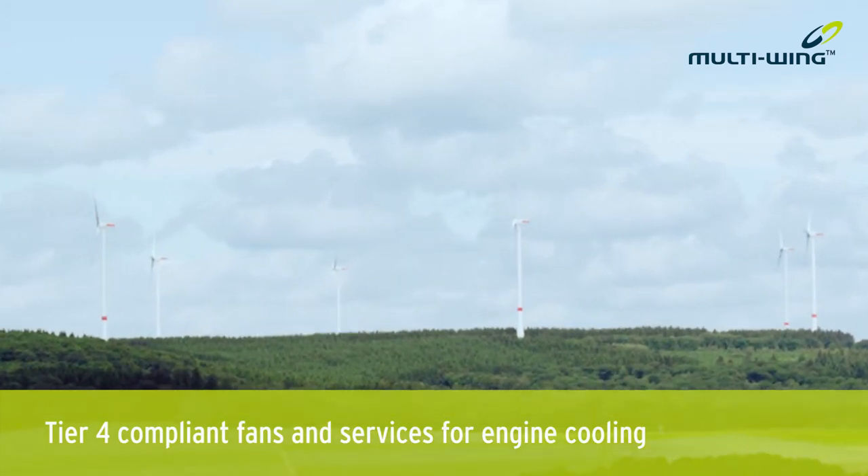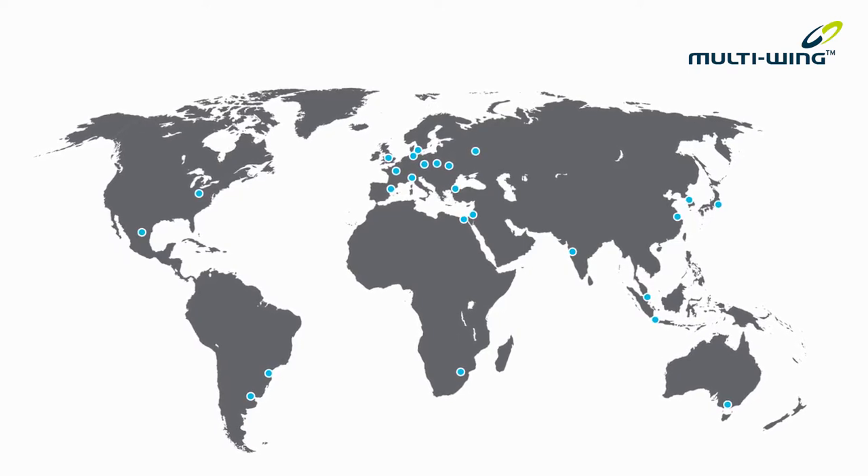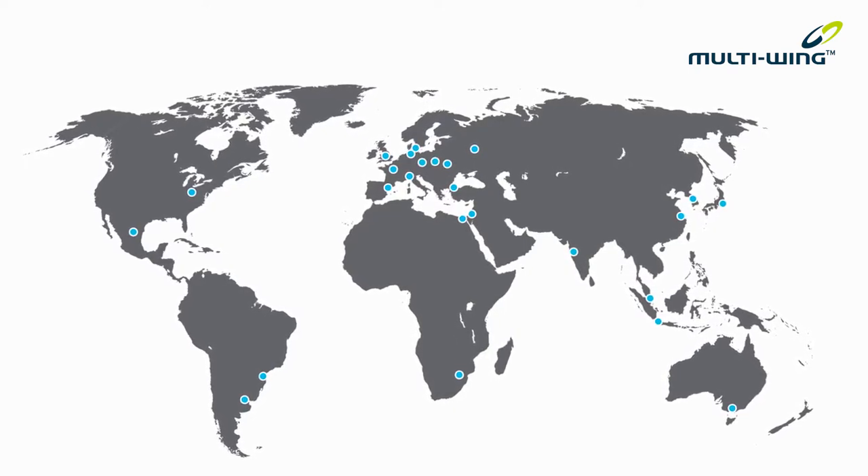For 60 years, Multi-Wing has been a world leader in the design and manufacture of custom-built axial fans. Supplying HVAC and engine cooling markets in 75 countries across six continents means that we have global reach and yet can provide truly local support.